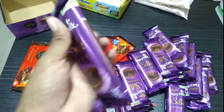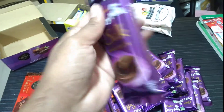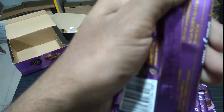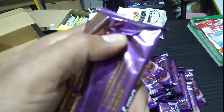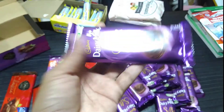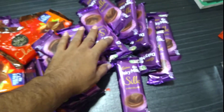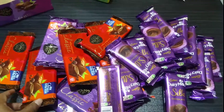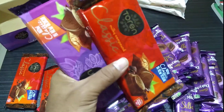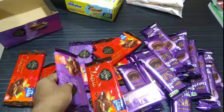This one is from our neighboring country, India. It might be called Milky Silk — this one is 60 grams. I really like this one; it's looking very gorgeous.